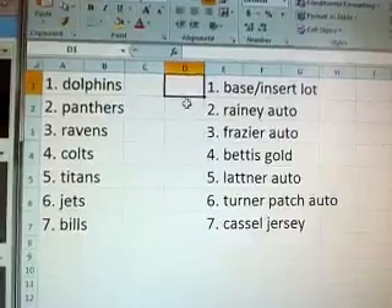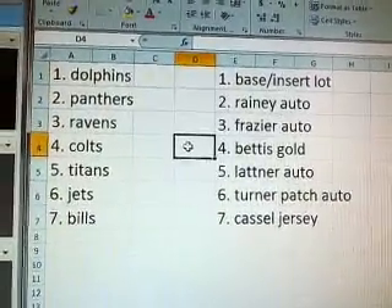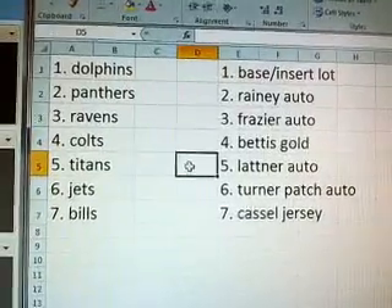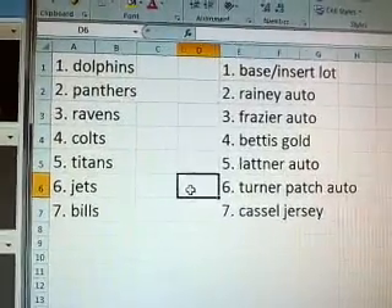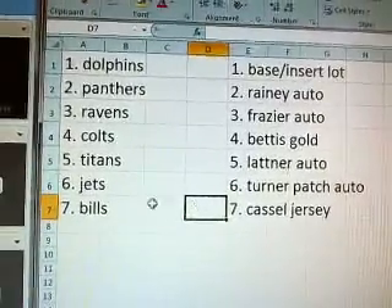Dolphins get the base and inserts. Panthers get the Rainey auto. Ravens the Frazier auto. Colts get the gold Bettis. Titans get the Lattner auto. The Jets get the Michael Turner patch auto. And the Bills the Matt Castle jersey. That's it. Thanks again for joining everybody. We'll see you around.